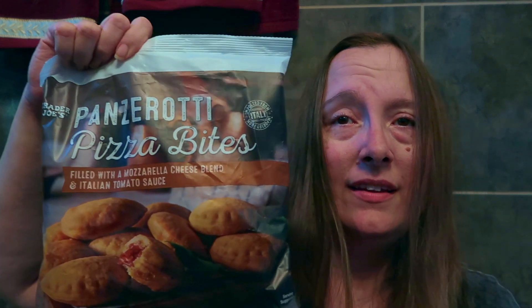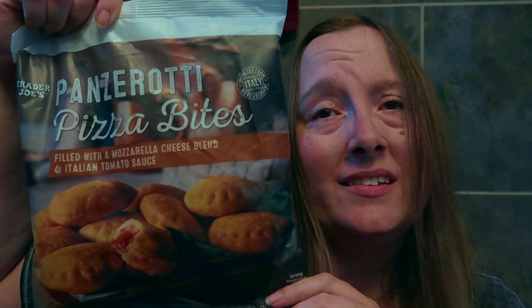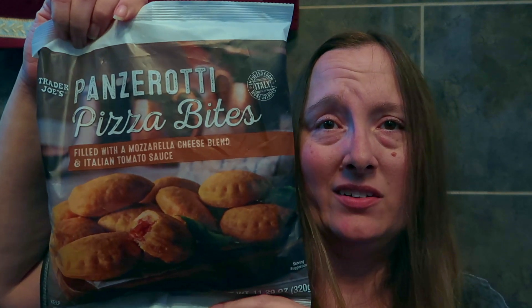And these are some panzerotti pizza bites. These are filled with a mozzarella cheese blend and an Italian tomato sauce.